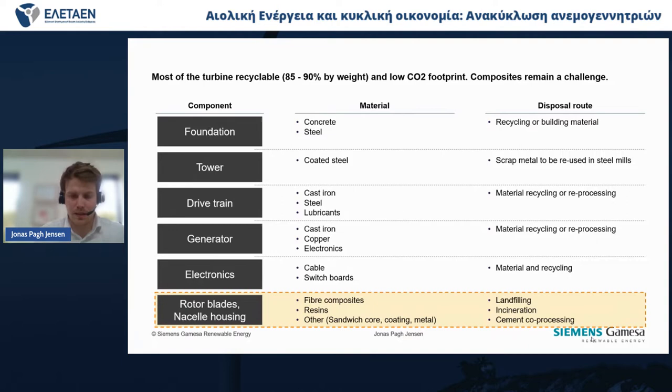What we call life cycle assessment shows that the CO2 footprint of a kilowatt hour from wind is between 5 and 15 grams of CO2 per kilowatt hour. That is in contrast to the world average for electricity of 475 grams, and fossils in the upper range of 800 grams of CO2 per kilowatt hour. So we already come in at what we call our footprint from a really good point of view.